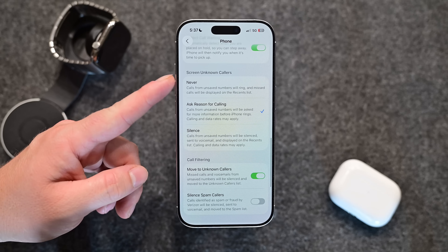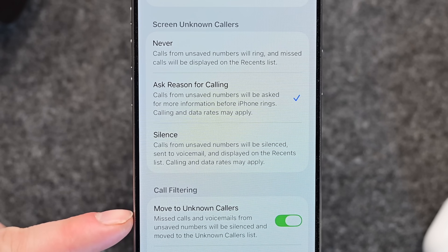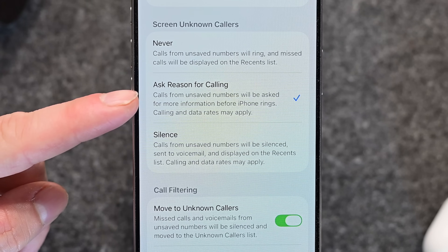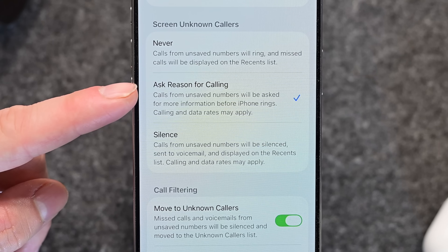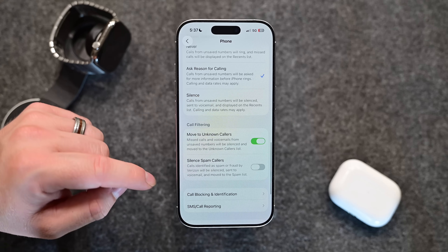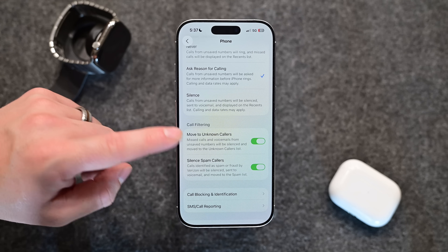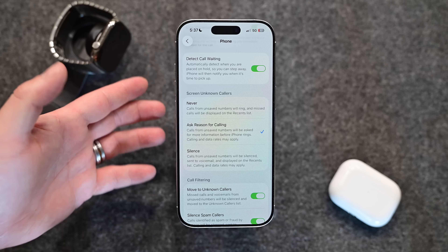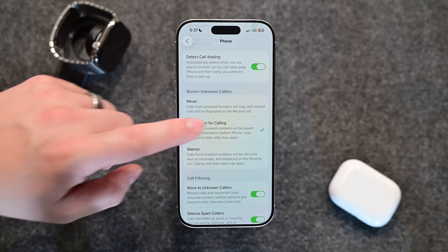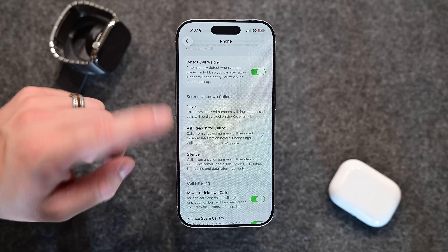There is more tweaking for call screening. Users now have additional options — you no longer had an option to silence unknown callers in the previous betas, but that is now back as an option alongside call screening. When a call comes in that you don't know, you can either just silence it, ignore it, or screen it and ask what they are calling about. Call screening is a really nice new feature and Apple is bundling it in with the previously available silence unknown callers option, giving users more choices.